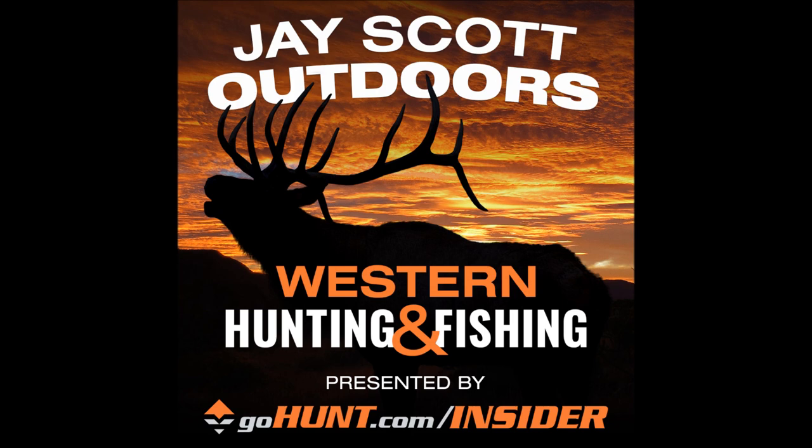Cody is the glassing guru — the optics authority. If you have any optics needs at all, make sure to give Cody a call. He's going to take care of the J. Scott Outdoors Podcast listeners. We're weeks away from the start of hunting seasons in most states.